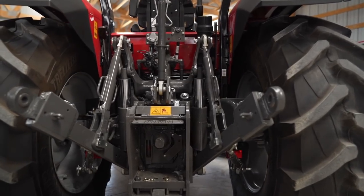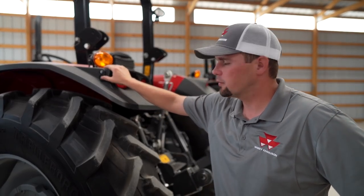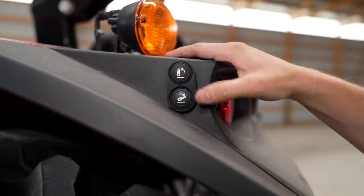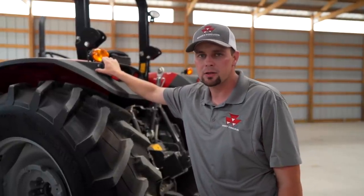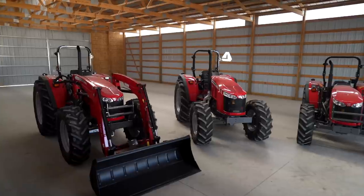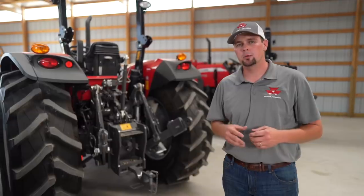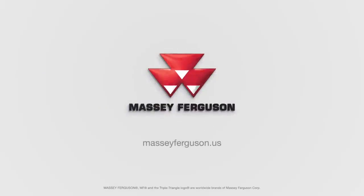All three Global Series — the 47, 57, and 67 — come standard with rear-mounted three-point fender controls. When you back up to a three-point implement and need a small adjustment, you can simply raise or lower the lift arms from the fender to match your implement perfectly, making hookup a breeze. The Massey Ferguson 4700, 5700, and 6700 Global Series are great all-around tractors — heavy built and up for any task. Visit your local Massey Ferguson dealer or go to MasseyFerguson.us to learn more.